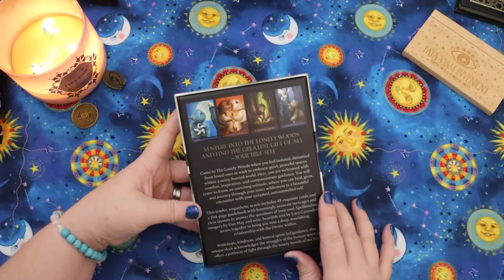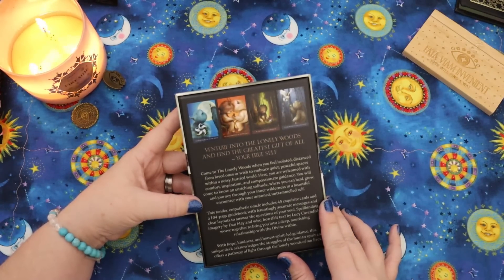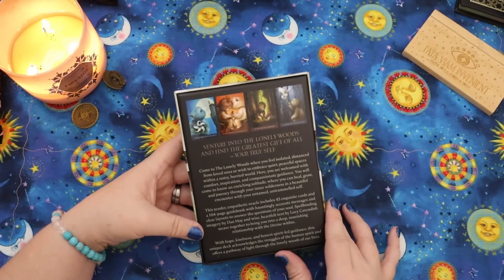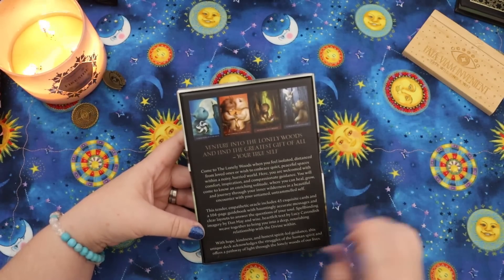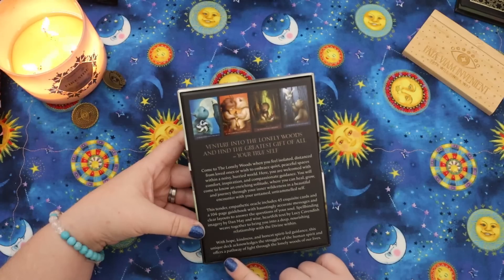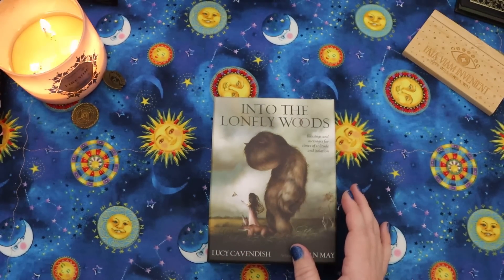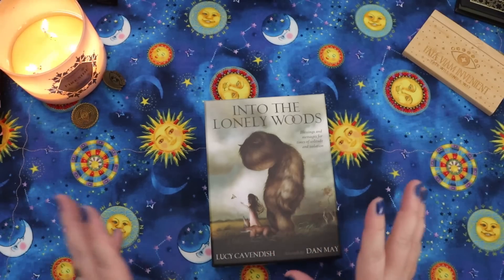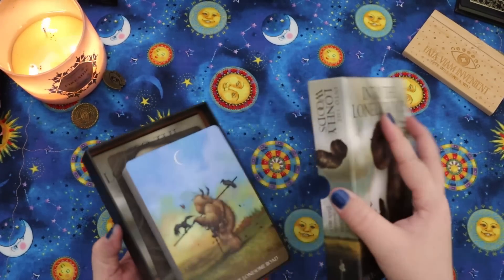'Venture into the lonely woods and find the greatest gift of all — your true self.' It says: 'Come to the lonely woods when you feel isolated, distanced from loved ones, or wish to embrace quiet, peaceful spaces within a noisy, hurried world. Here you're welcomed with comfort, inspiration, and compassionate guidance.' This tender and empathetic Oracle includes 45 cards and a 104-page guidebook. The reason I had decided not to get this initially was because I didn't feel like the lonely or grieving concept made sense, but I've actually been recently really called to do a lot more healing work, particularly childhood stuff — healing work and also grieving the lost child or lost childhood. This feels like it really could meet me where I am in that journey.